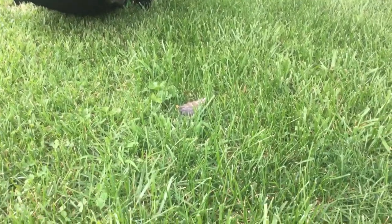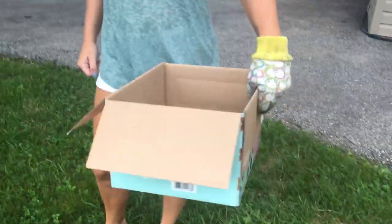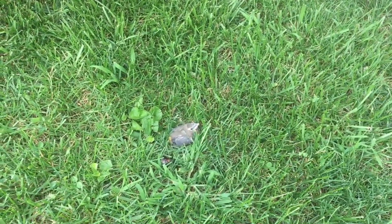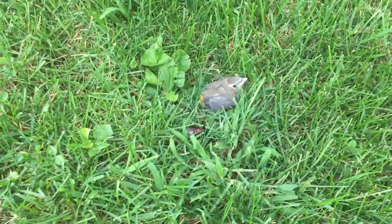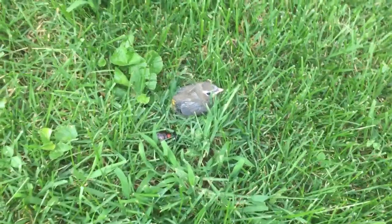I just happened to look down and see this little guy who must have just came out of the nest. We googled and it said get a cardboard box with some grass in it and do not touch the bird. I've always heard that. We're gonna try to get a shovel and scoop him and put him into the box and hopefully this little guy will survive.